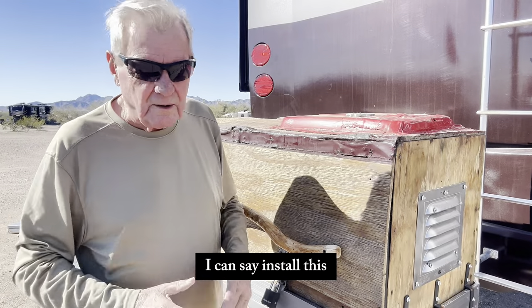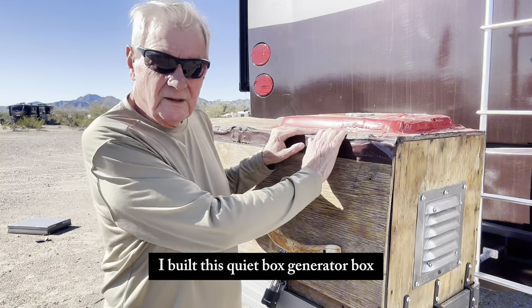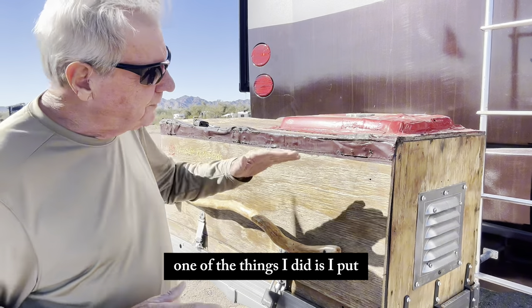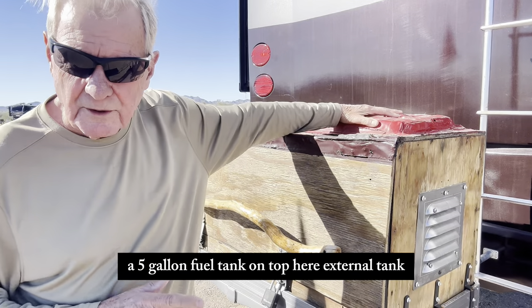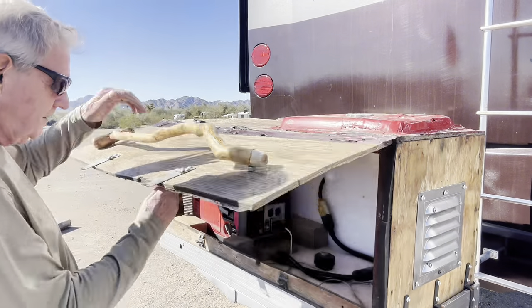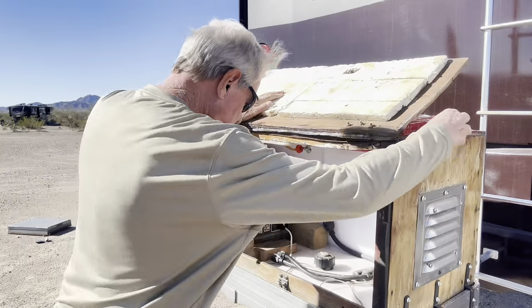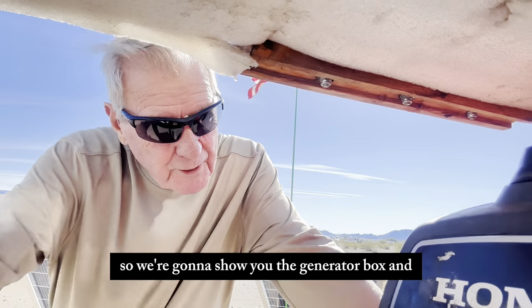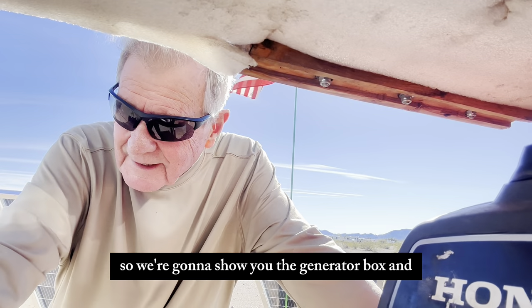I built this quiet generator box to house a Honda EU2200 inverter generator. One of the things I did is I put a five-gallon external fuel tank on top. So we're going to show you the generator box and see what you think.